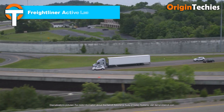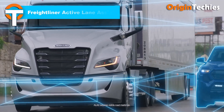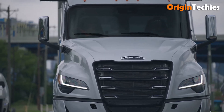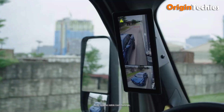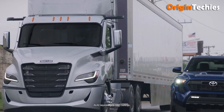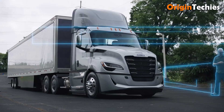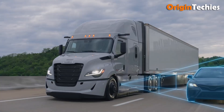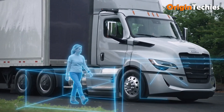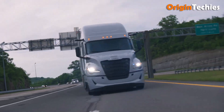Freightliner Active Lane Assist II. The Active Lane Assist II in the Freightliner Cascadia Gen 5 is a game-changer for big-rig driving. When merged into highway flow, it uses smart sensors to detect unintended lane departures and gently steers the truck back if it drifts. If you attempt a lane change into an occupied lane, it alerts you and can apply counter-steering to assist, making the move safe. The result is a calmer drive, fewer surprises, and extra peace of mind — exactly what long-haul drivers appreciate when the miles feel endless.